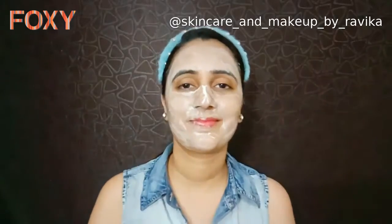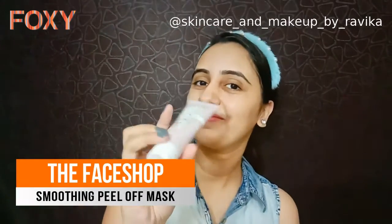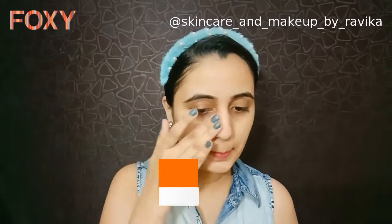Next, I am going to use the Baby Face smoothing peel-off mask. It removes dead skin cells from my skin and makes it smooth. I use this mask twice a week.